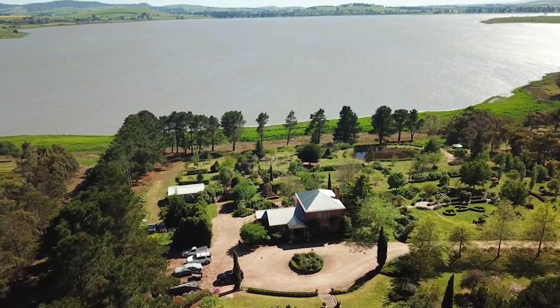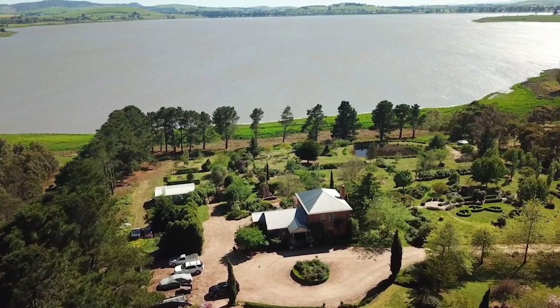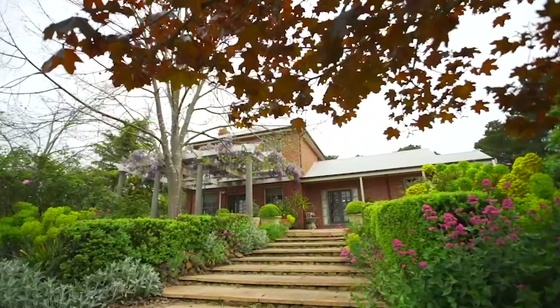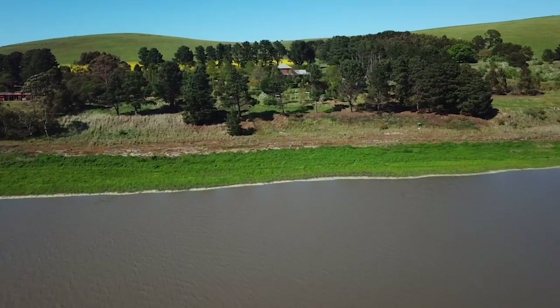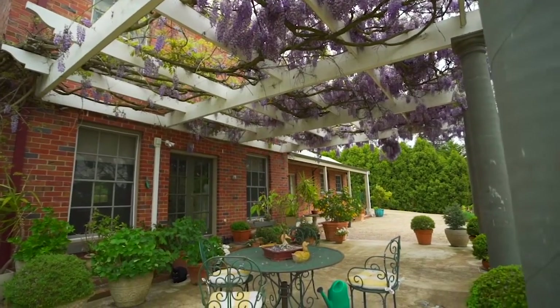The views on offer across the water are simply breathtaking from any room of the house. If you are looking for a quality lifestyle property, or you may even be a keen water skier, then this is the complete package. So inquire today to arrange your own viewing.